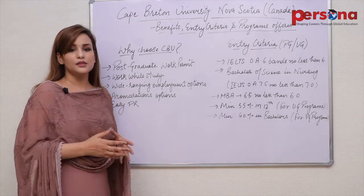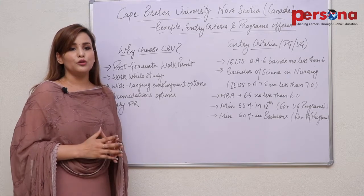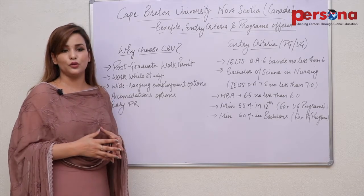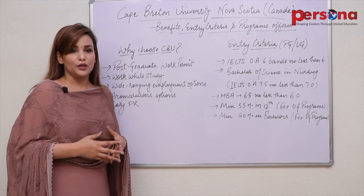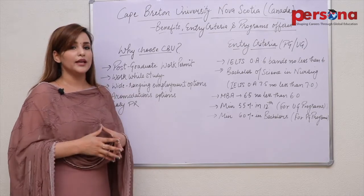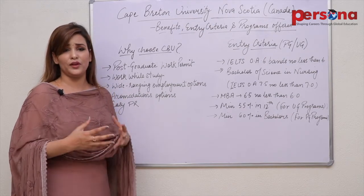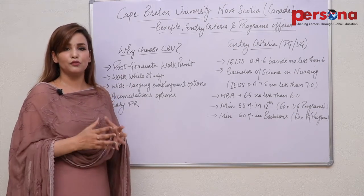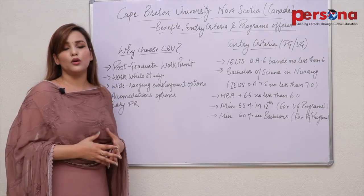In the liberal arts, business, science and technology. Now, why should you choose Cape Breton University? Studying here, you'll benefit from a post-graduate work permit, work-while-study options, a high employment rate, accommodation options, and an easy PR option post-study completion, because Nova Scotia is a province where there are many good programs available for permanent residency.